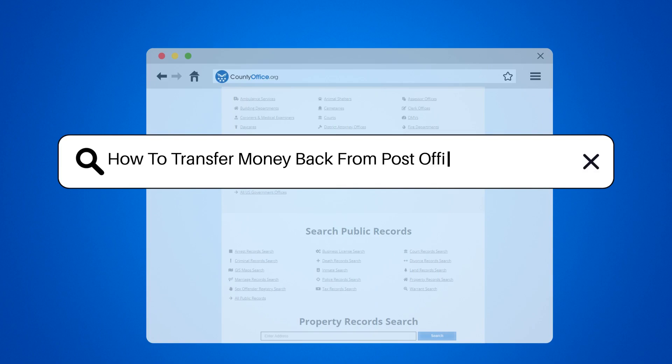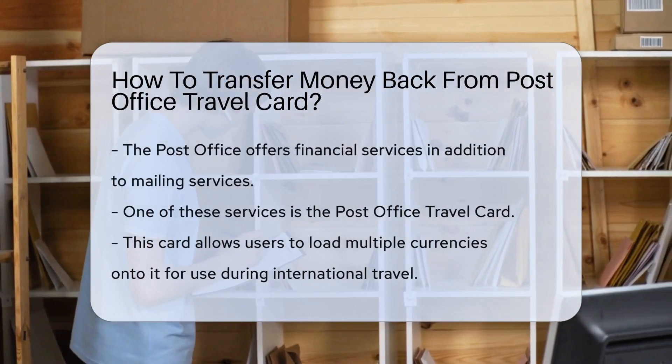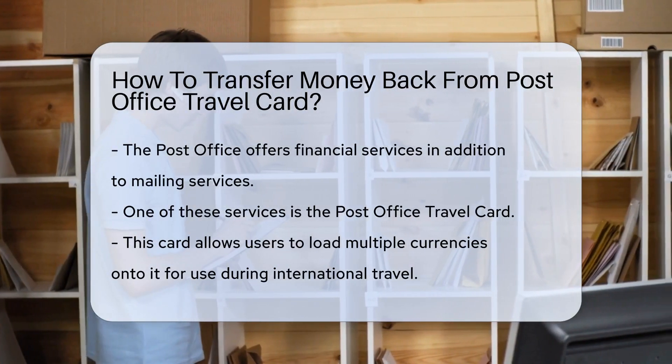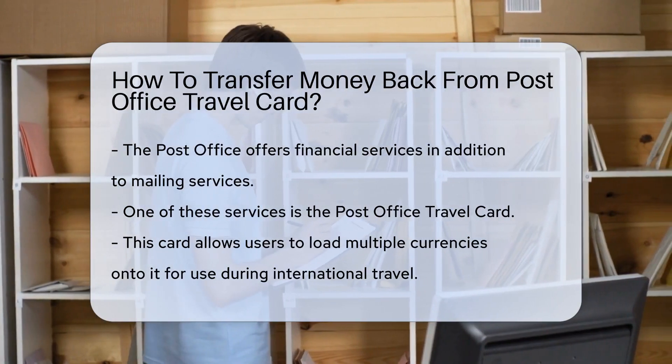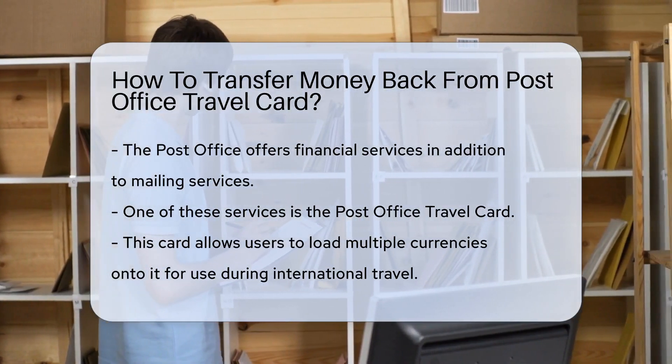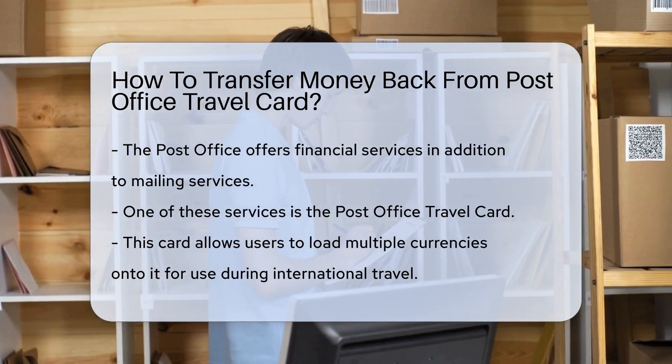How to transfer money back from Post Office Travel Card. The Post Office isn't just a place for mailing letters and packages — they also offer financial services, including the Post Office Travel Card. This handy little card allows you to load currencies onto it, making it a fantastic companion for your international adventures.